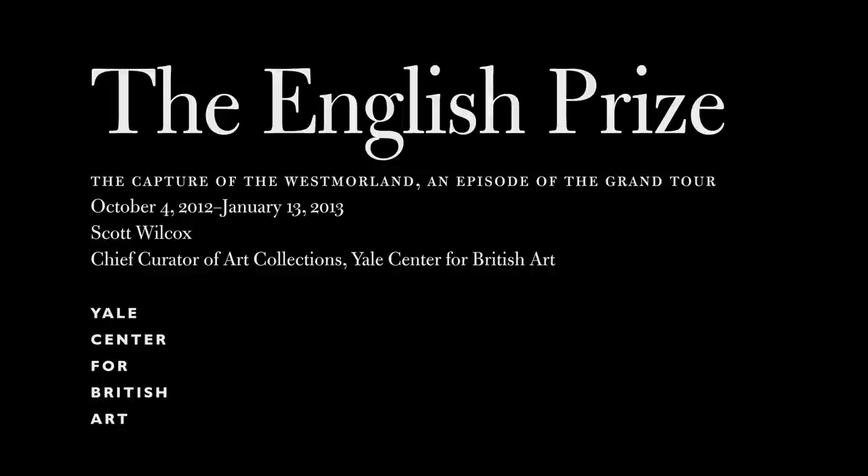I'm Scott Wilcox, Chief Curator of Art Collections at the Yale Center for British Art, and I'm excited to share with you the extraordinary story of the capture of the Westmoreland and the subsequent disposition of its contents — the subject of an exhibition of over 140 objects at the Yale Center for British Art.